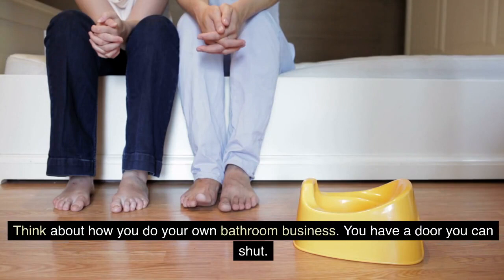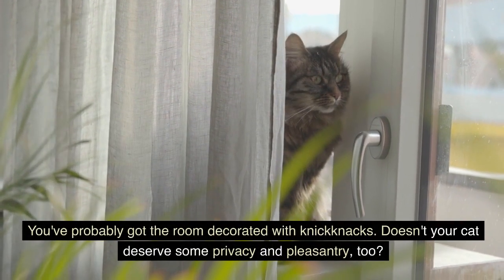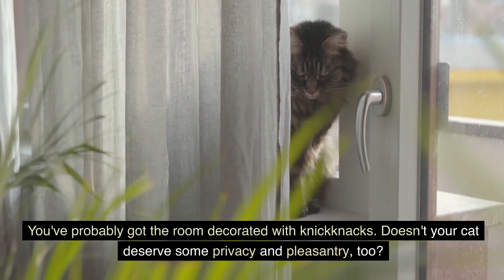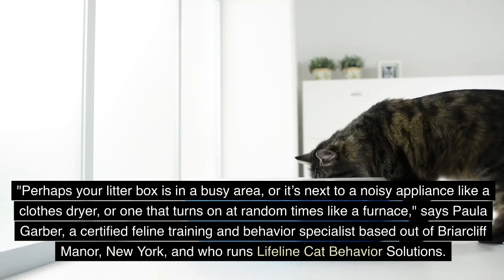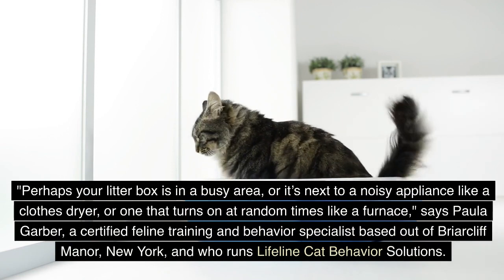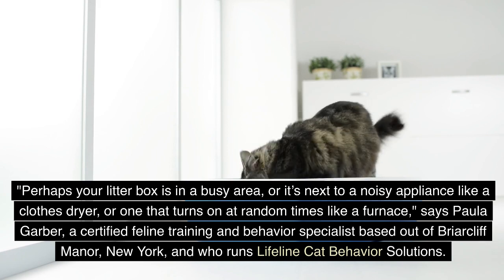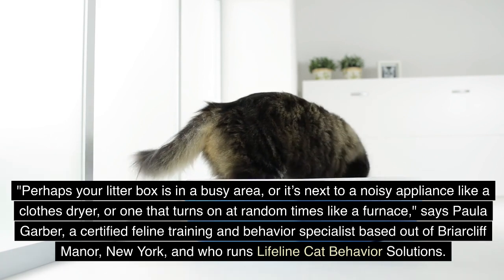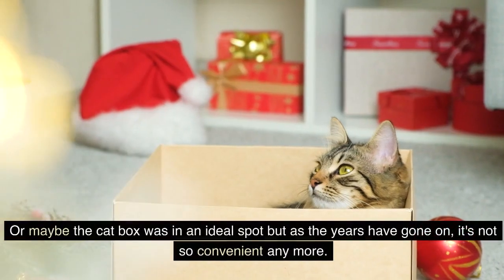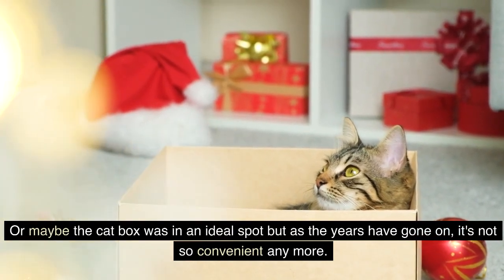Think about how you do your own bathroom business. You have a door you can shut, and you've probably got the room decorated with knickknacks. Doesn't your cat deserve some privacy and pleasantry too? Perhaps your litter box is in a busy area, or it's next to a noisy appliance like a clothes dryer, or one that turns on at random times like a furnace, says Paula Garber. Or maybe the cat box was in an ideal spot, but as the years have gone on, it's not so convenient anymore.